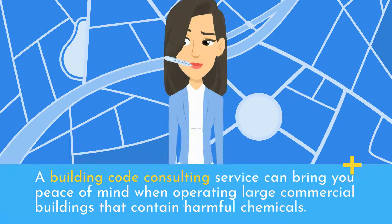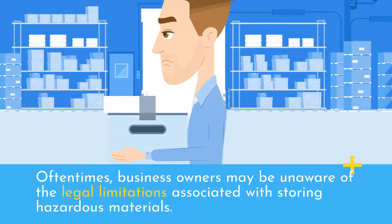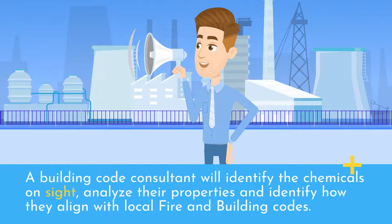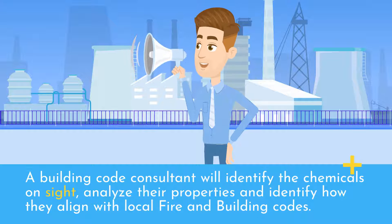A building code consulting service can bring you peace of mind when operating large commercial buildings that contain harmful chemicals. Oftentimes, business owners may be unaware of the legal limitations associated with storing hazardous materials. A building code consultant will identify the chemicals on site, analyze their properties, and identify how they align with local fire and building codes.